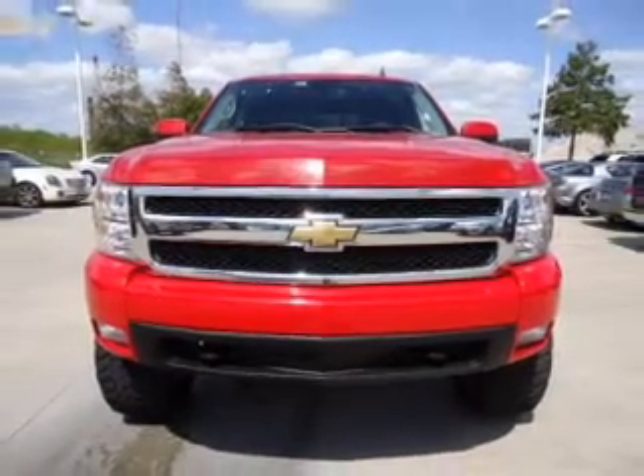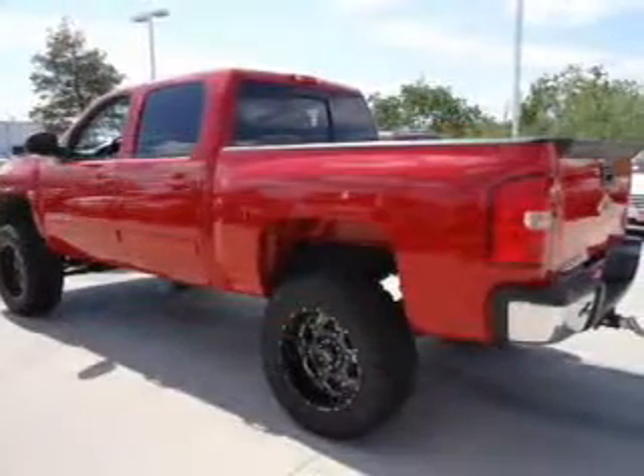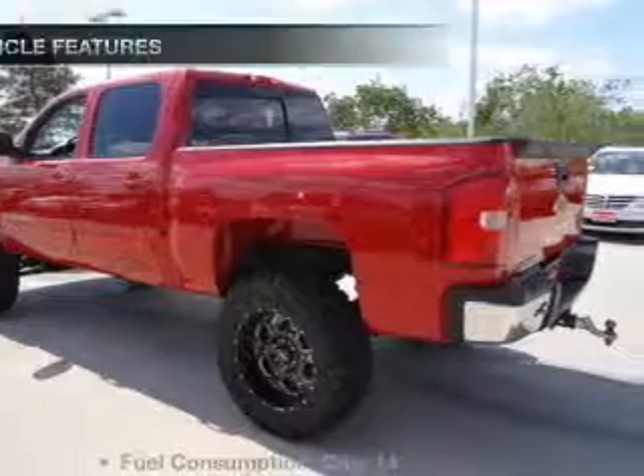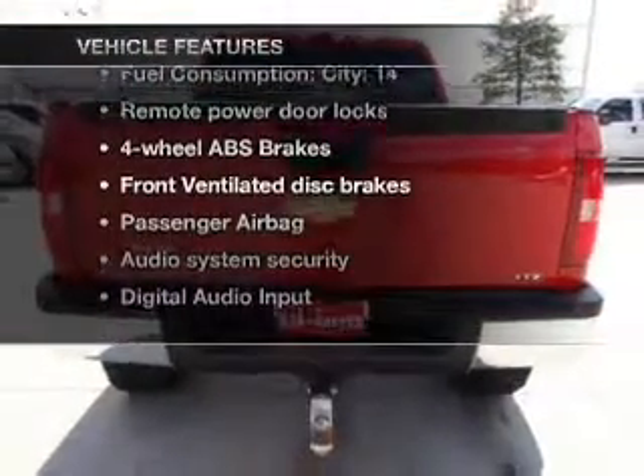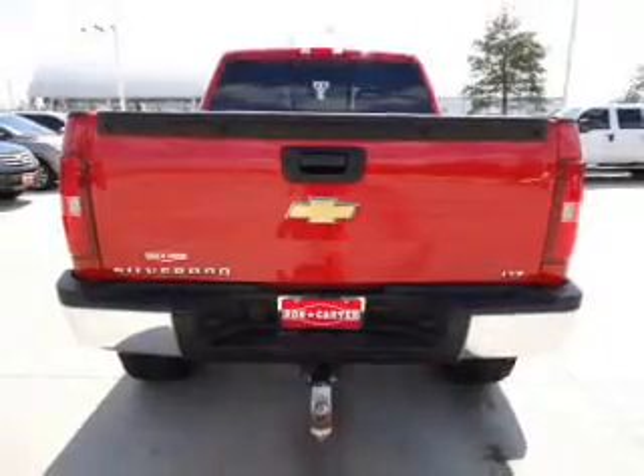Anti-lock brakes help you bring your vehicle to a safe stop. Enjoy the comfort of dual temperature controls. And with these notable features, you won't want to miss out on the opportunity to own this amazing ride. Air conditioning,